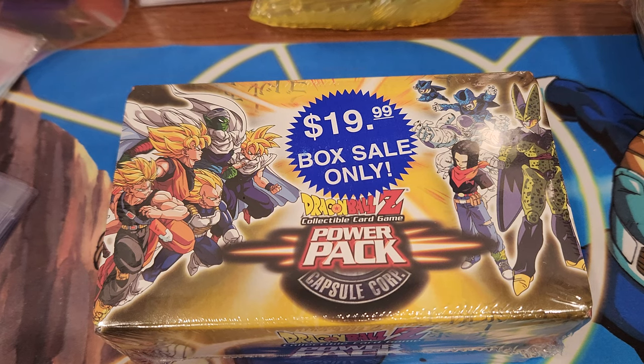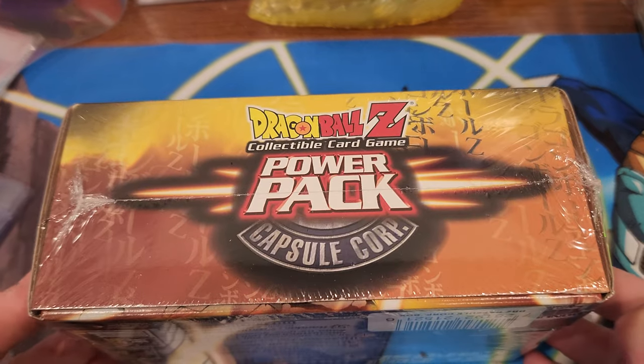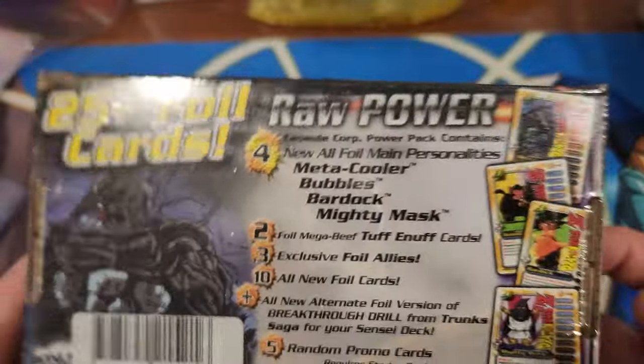What's up YouTube, we are back with another card opening video - Dragon Ball Z Capsule Corp power pack. Please subscribe, like the video, all that good stuff. Give me some comments - I love them, I respond and react for everybody.